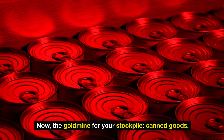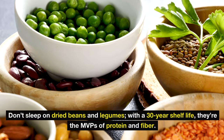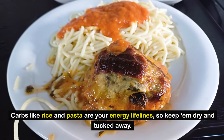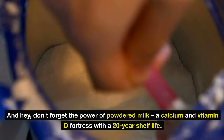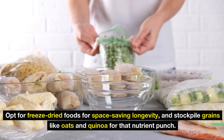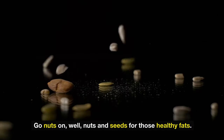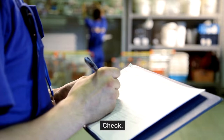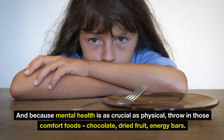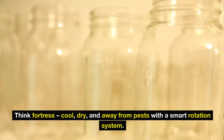The goldmine for your stockpile: canned goods — they're like buried treasure that lasts for years. Fruits, veggies, meats, you name it. Don't sleep on dried beans and legumes — with a 30-year shelf life, they're the MVPs of protein and fiber. Carbs like rice and pasta are your energy lifelines, so keep them dry and tucked away. Don't forget the power of powdered milk — a calcium and vitamin D fortress with a 20-year shelf life. Opt for freeze-dried foods for space-saving longevity, and stockpile grains like oats and quinoa for that nutrient punch. Go nuts on nuts and seeds for healthy fats. Essentials like oil, flour, sugar, and spices — check. And because mental health is as crucial as physical, throw in comfort foods: chocolate, dried fruit, energy bars. For your four-legged buddies, dry kibble is your best bet. Store it all in a cool, dry place away from pests with a smart rotation system.